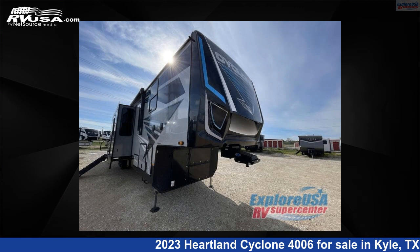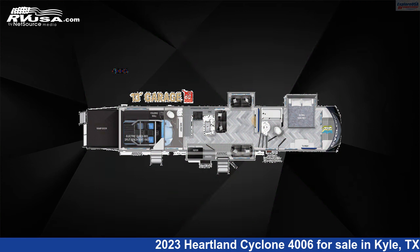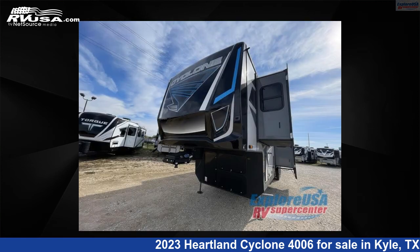This 2023 Heartland Cyclone 4006 is a Toy Hauler RV. It is located in Kyle, Texas, 78640 and is offered for sale by Explore USA RV Supercenter, Austin, Texas.